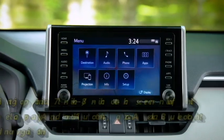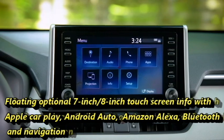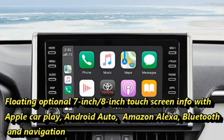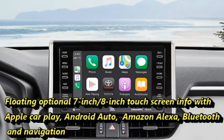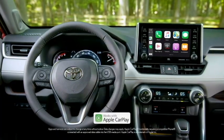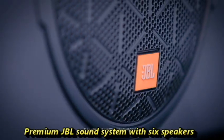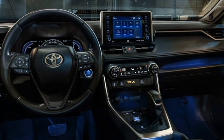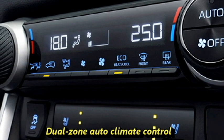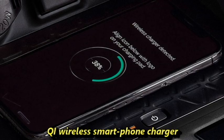The interior also features a new dash-mounted floating 7-inch or 8-inch touchscreen infotainment system with Apple CarPlay, Android Auto, Amazon Alexa compatibility, Bluetooth and Navigation system, Toyota Connect features, a premium JBL sound system with six speakers, remote trunk opener, dual-zone auto climate control, and a QI wireless smartphone charger.